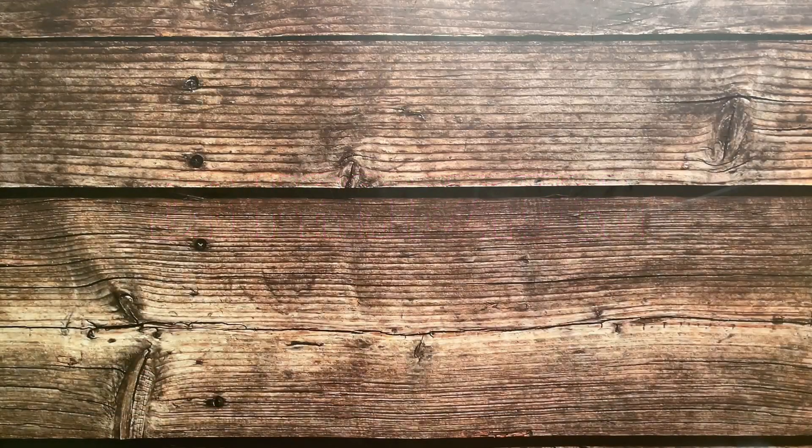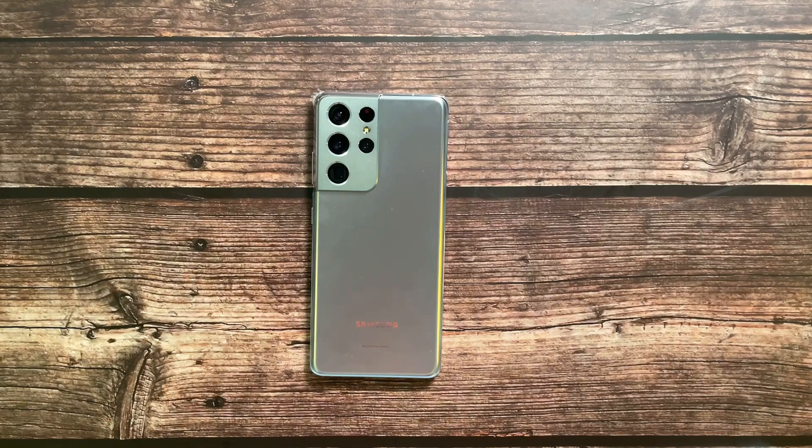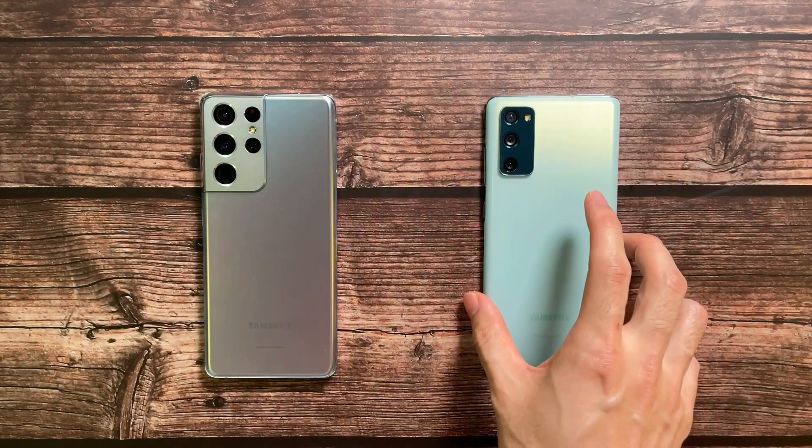Welcome back to the channel, this is Dr. HarmusTech. Today we're going to do a speed, RAM, battery, temperature, and benchmark test. In the first corner we have the Galaxy S21 Ultra, the latest and greatest from Samsung, rocking the Exynos 2100, 12 gigs of RAM, and 256 gigs of storage.